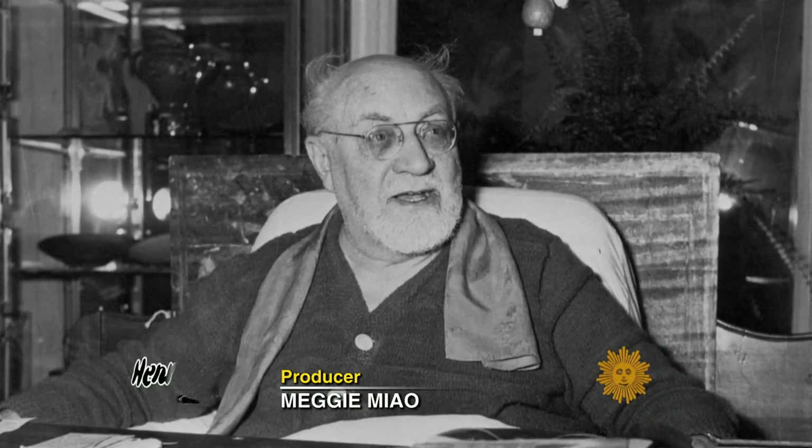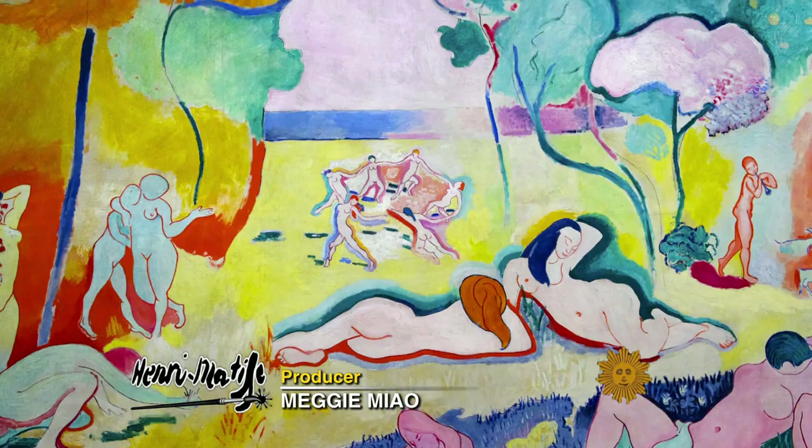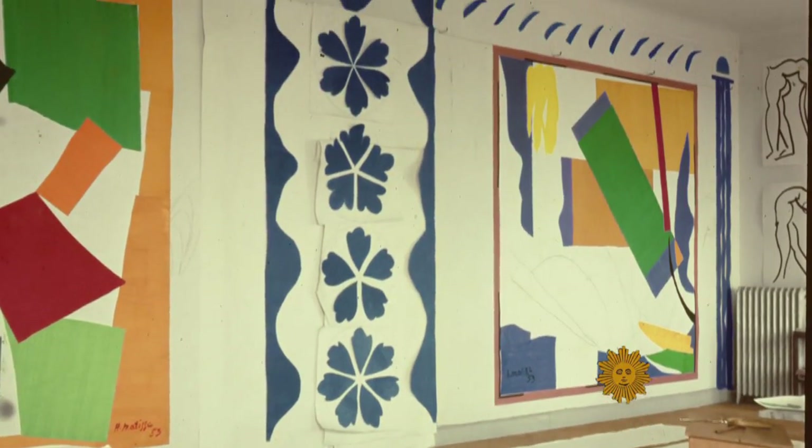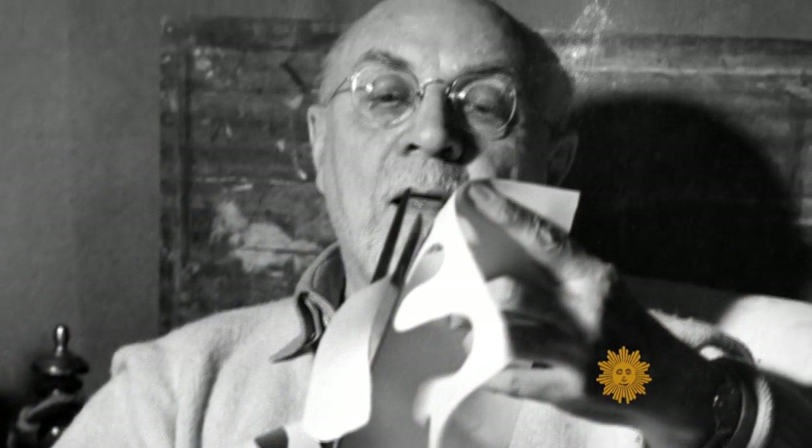In the last years of his life, Henri Matisse, one of the most famous painters in the world, all but gave up painting for these huge, colorful collages made out of cut paper.